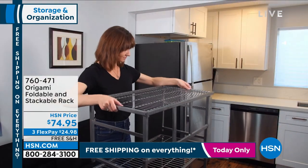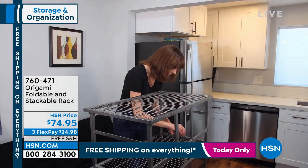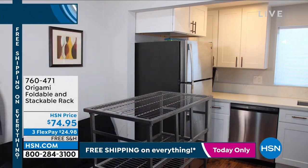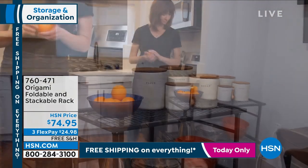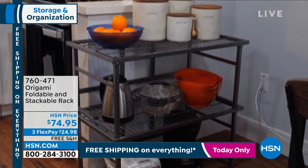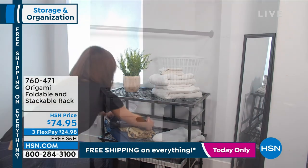Even though these are collapsible, they're very solid once you put them together. When you stack them, the legs actually fit into the tops of the other ones — they nestle inside. You also get the threaded knobs which hold them together. It's very, very strong — 150 pounds per shelf. If you stack four of them, you're talking 600 pounds total.